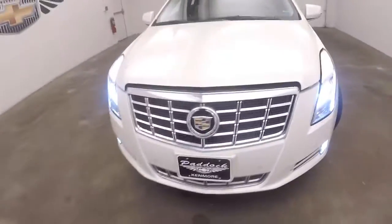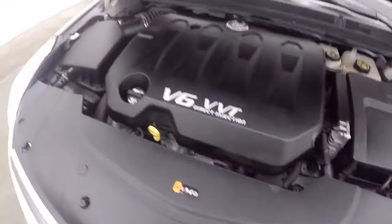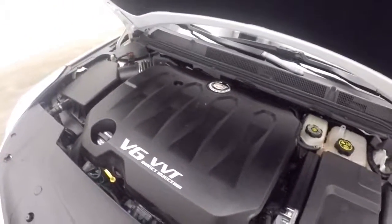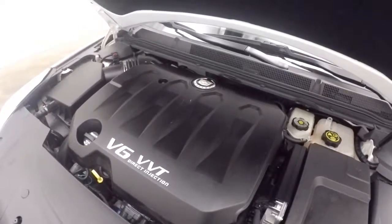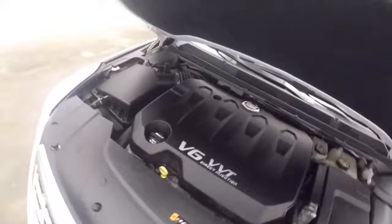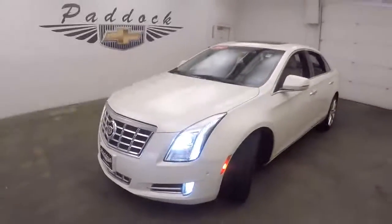Nice polished wheels. Very nice, aggressive looking front end. And there's the V6 — great on gas, plenty of power, running nice and smooth. That's a 2014 Cadillac XTS.